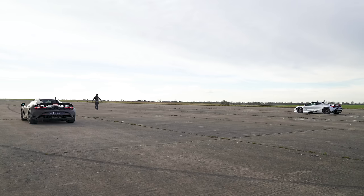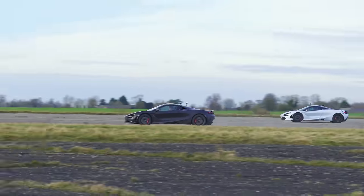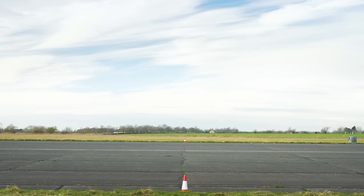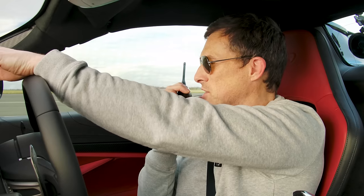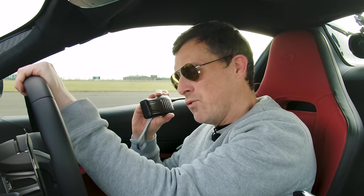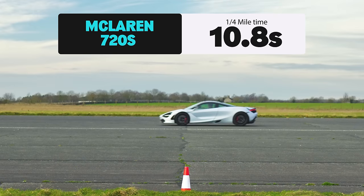Three, two, one. The 750S got away better that time. I'm an honest chap, Andy — stewards, can you just double-check I didn't jump? No jump, it's all good. I think you might have been a bit slow off the line that time, I'm afraid, Andy. What's interesting is that once they're off the line, there's very little in it. The 750S won the drag race series, completing the standing quarter mile in 10.5 seconds. The 720S took 10.8 seconds.